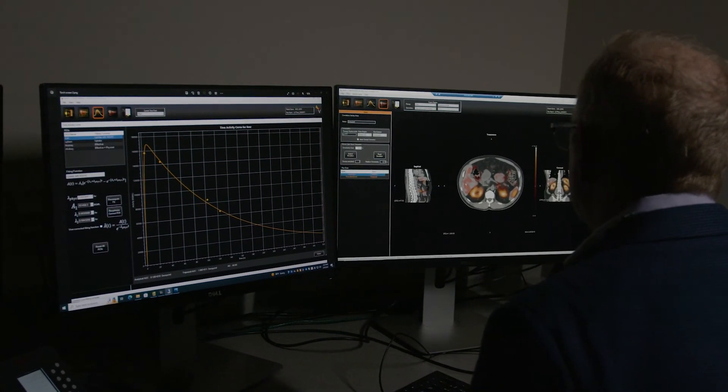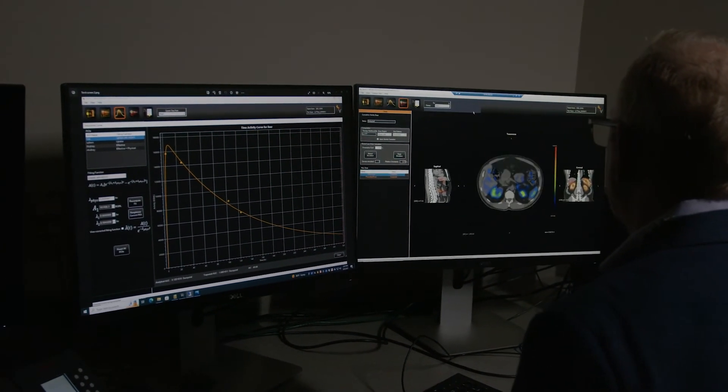It is very difficult to know if patients are going to be able to tolerate higher doses or more frequent cycles, and that's basically one area where dosimetry could help us estimate and make a better guess.